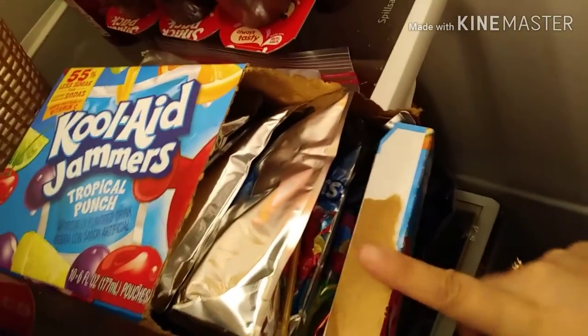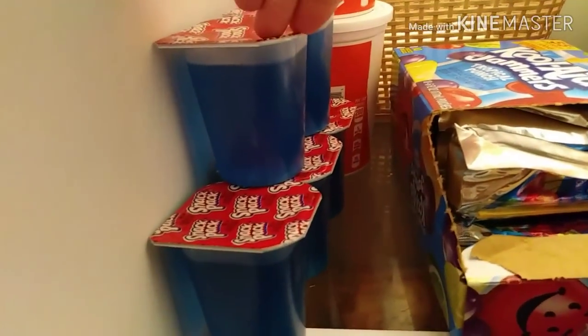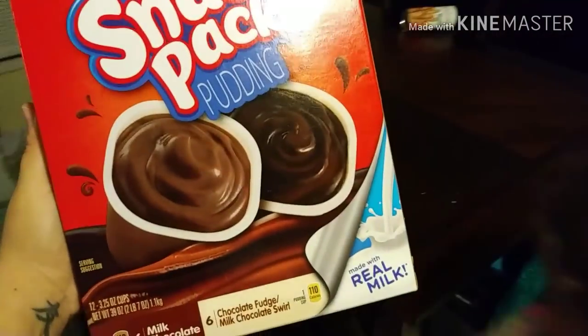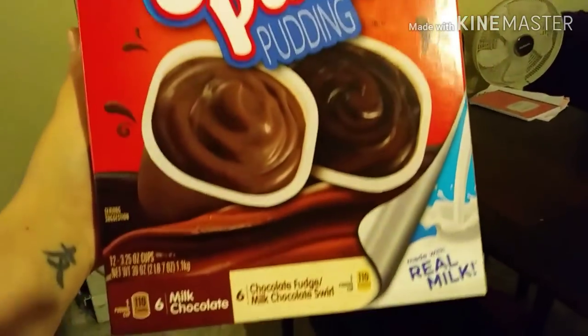I also picked up a case of Kool-Aid Jammers, priced at $1.68, and I got points back on Fetch Rewards for these. Next were the Jellos — they come in a case of six and were priced at $2.48. I also got a case of 12 puddings — the family pack — for $2.78. Not bad for a case of 12.